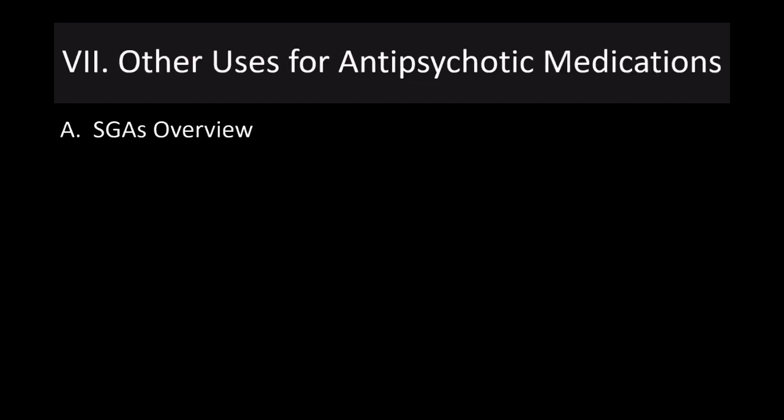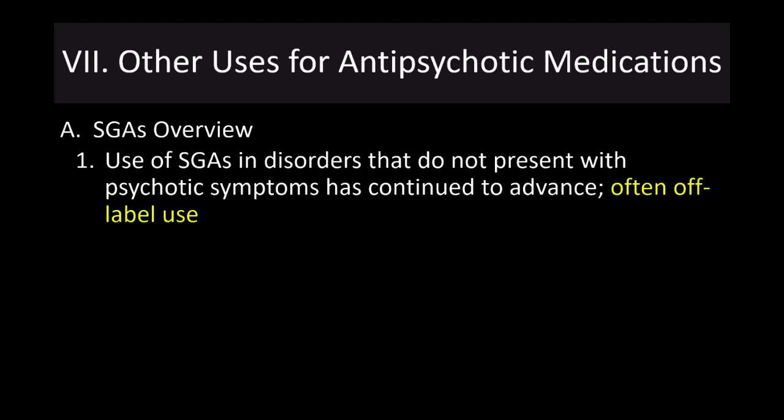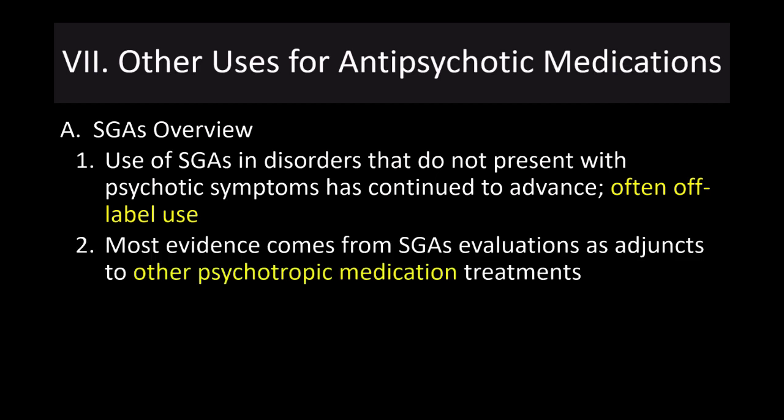Regarding other uses for antipsychotic medications: any time we use a second-generation antipsychotic in a disorder that does not present psychotic symptoms, these are generally off-label uses. Most evidence comes from second-generation antipsychotics used as adjuncts to other psychotropic medication treatments — for example, in addition to an antidepressant. The evidence for these treatments is mixed, and I present some potential uses, but they don't work for everyone.